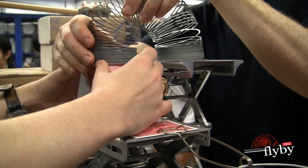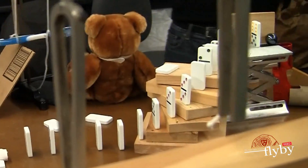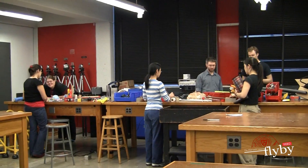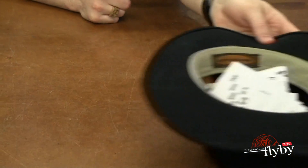Rube Goldberg was a comic artist who drew really complicated machines that performed really simple tasks, like brushing your teeth using some sort of really crazy contraption. We were inspired by that to hold a day where people would come in and be given really simple challenges, like pop a balloon, along with sub-challenges that are much more difficult, and they need to build a machine where you solve all the sub-challenges as well as the final challenge.